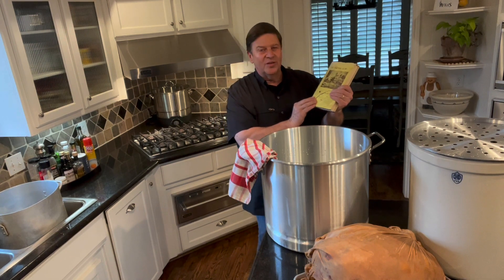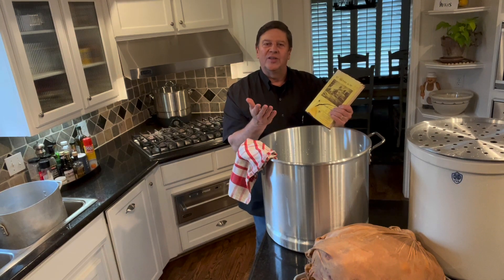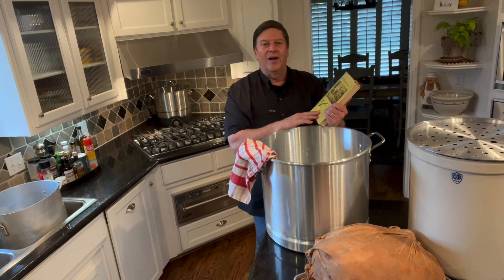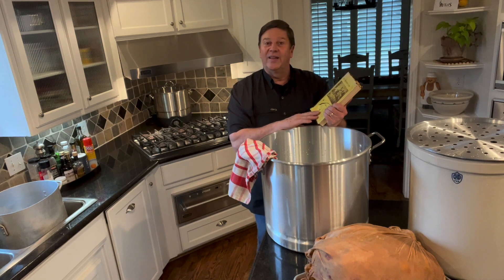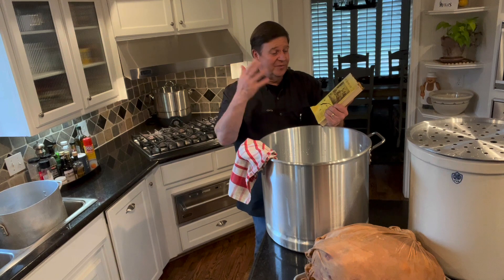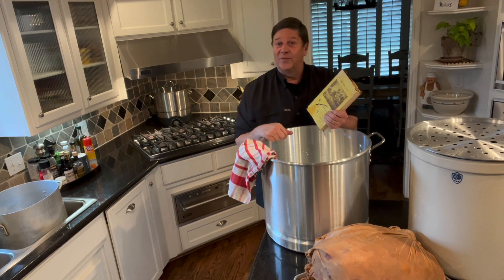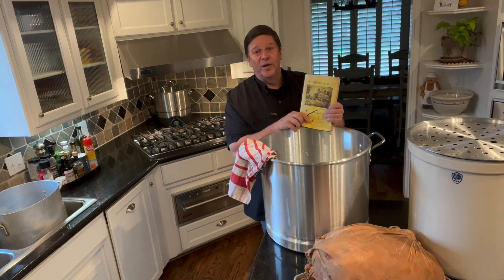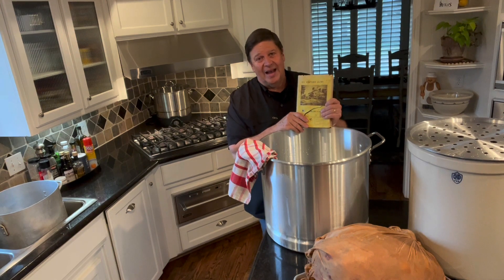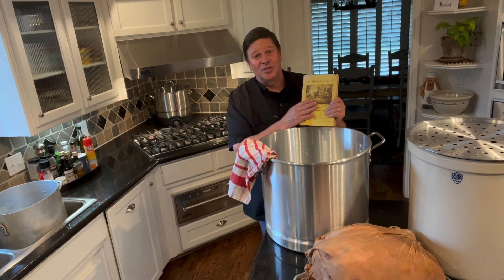Margaret Wynn Harrison wrote that book, and it's full of great recipes, one of which is the spiced round — a recipe that's been in this family for well over a hundred years, coming by way of Kentucky and Tennessee to the Wynn family who resided at that time in Wills Point, Texas. I loved reading what Margaret had to say about the spiced round and its tradition.